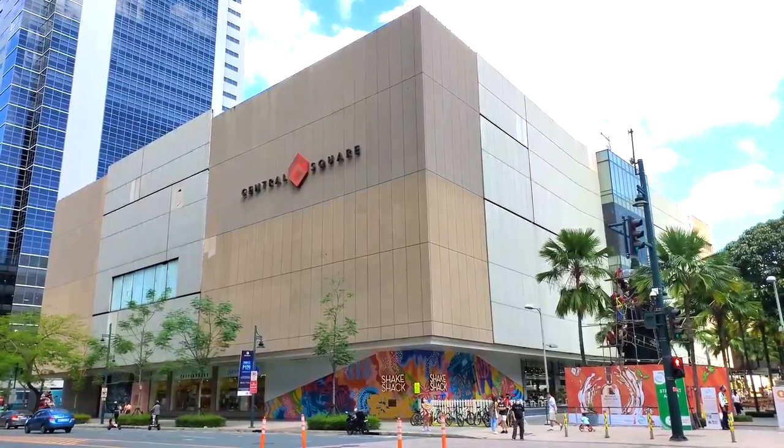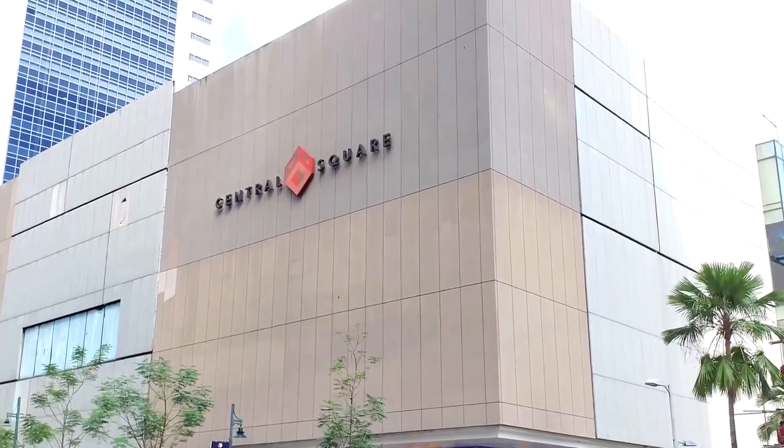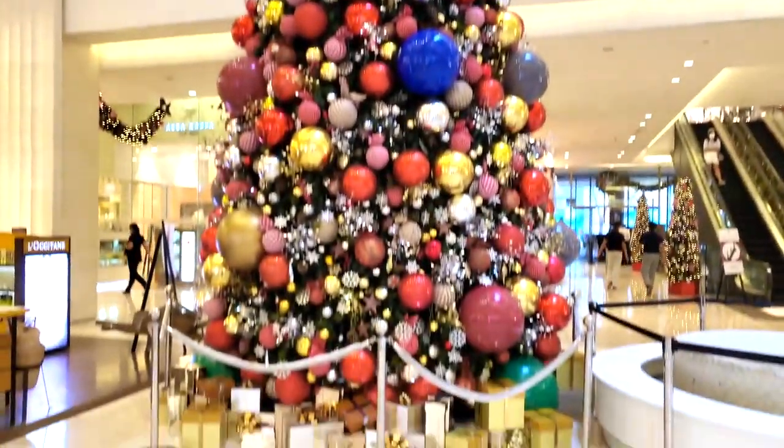What's up, Savvy Expats! Today I'm going to give you guys a tour of Central Square Mall. We're going to check out the entire scene, and without wasting time, let's get into the video.